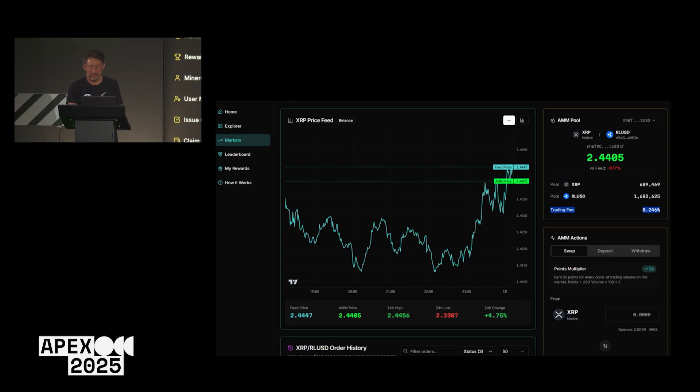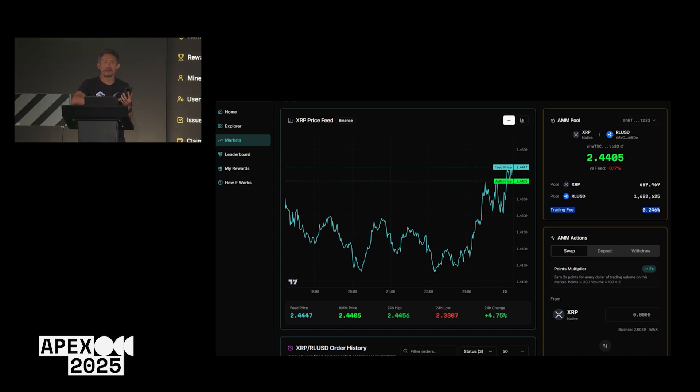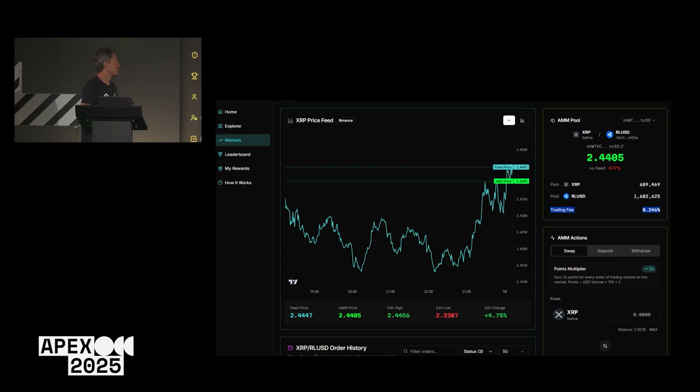This price is the price on the AMM, and this price is from our price feed sourced from Binance. We show this because Binance is a more liquid exchange, and the more liquid exchange tends to be ahead of any DEX or less liquid exchange. There's about a 0.32 difference, so I'm going to want to sell XRP for ROUC. I'll sell maybe five XRP and should get back 11 ROUC, then click Swap.